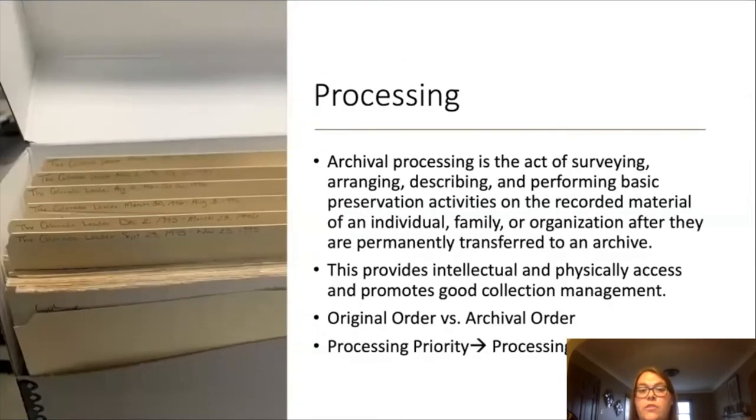So now we're getting into the depths of archival work — processing. At this point on this journey, we have received the materials, accessioned them into our holdings, and made a processing plan, so now processing can get started. This is a big task depending on the size, intensity, and how granular the collection needs to be. I'm going to discuss processing priorities and processing levels — concepts that help an archivist assess and choose how the collection should be organized and how this will be reflected in a finding aid.